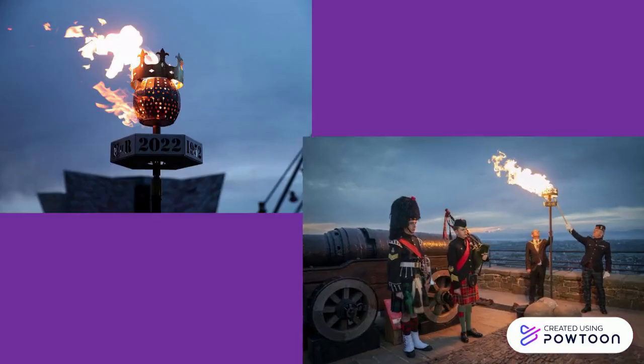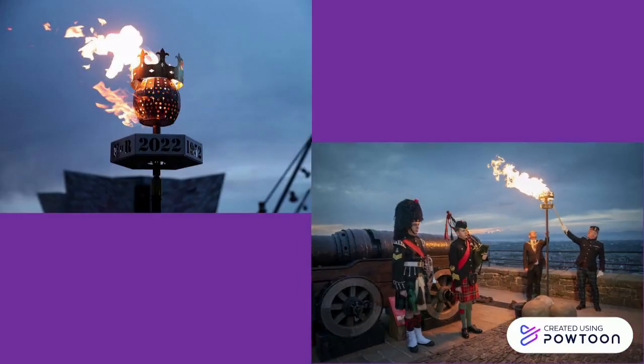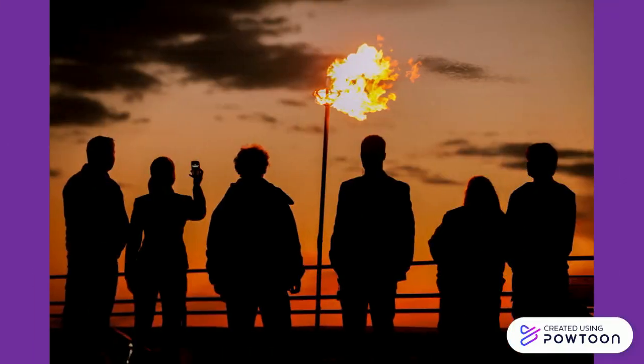Also lit were Titanic Belfast, Londonderry, and Edinburgh Castle. But why did the United Kingdom celebrate a Platinum Jubilee by lighting beacons?